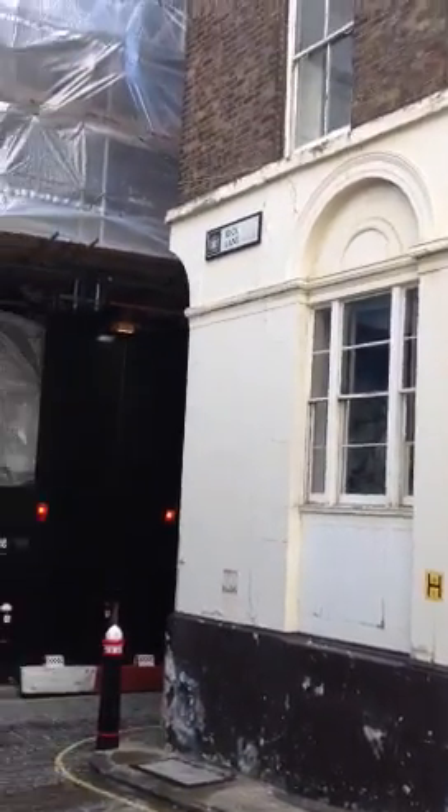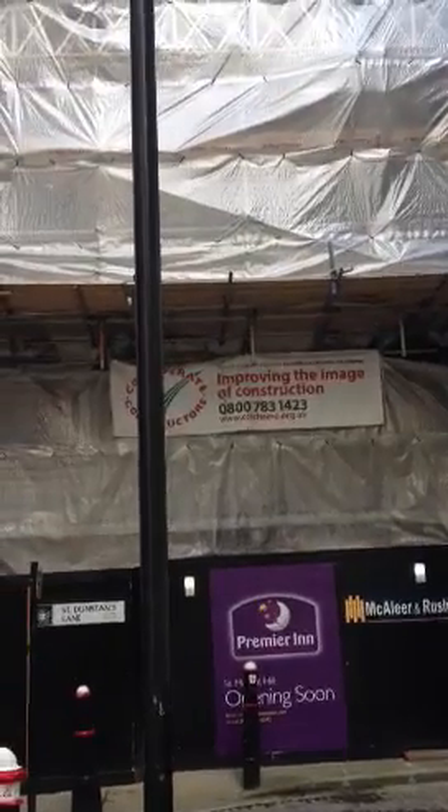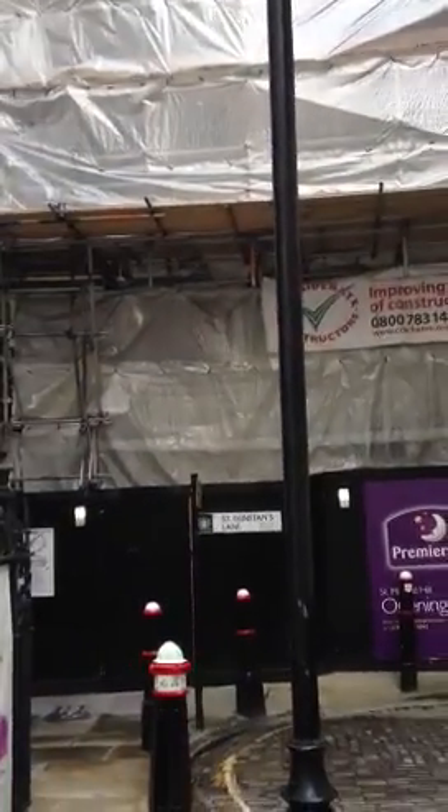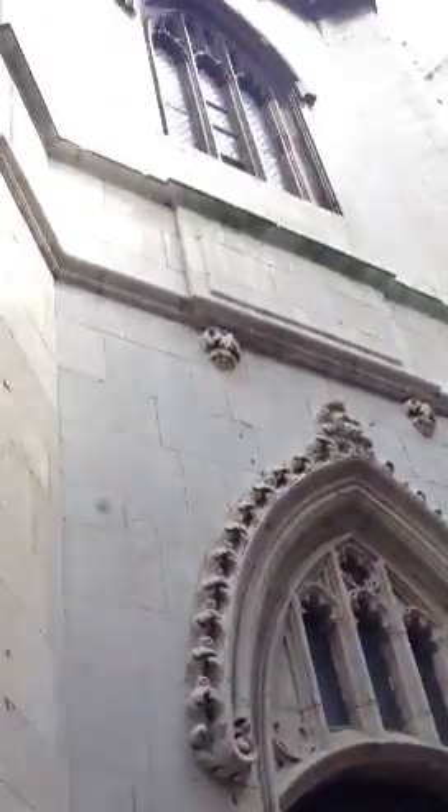This is the heart of modern London. As you can see there's a new Premier Inn going up there. One of the things I love about London is its sort of hidden spaces. And here you see the tower of an old Wren Church, St Dunstan's.